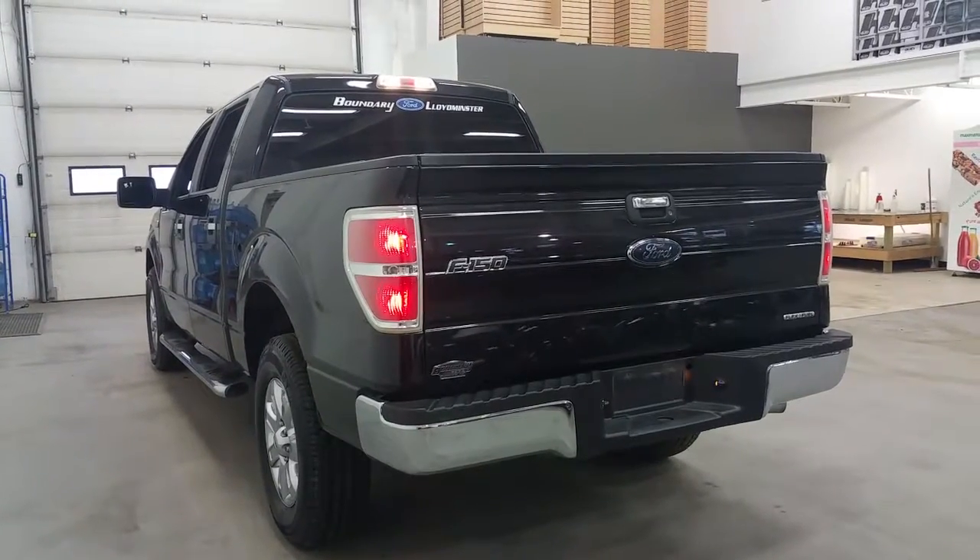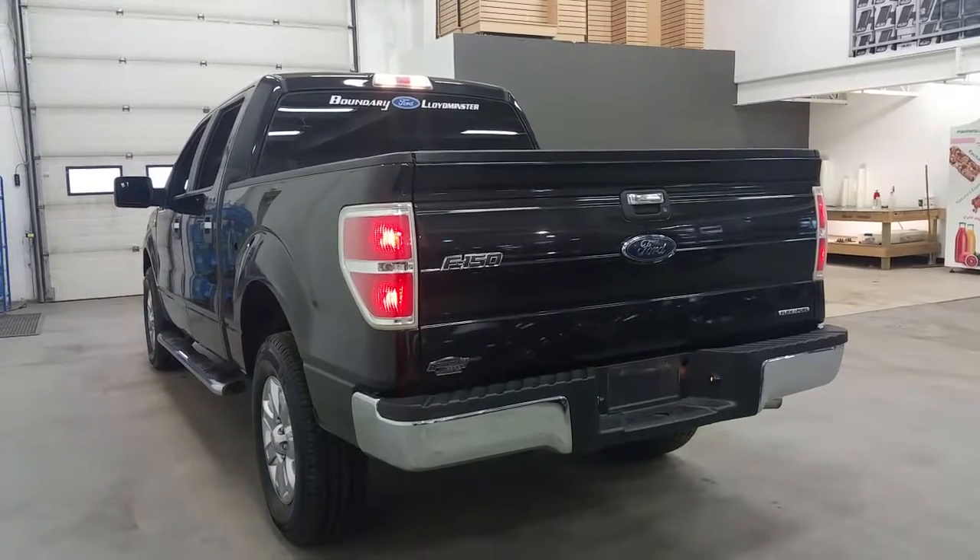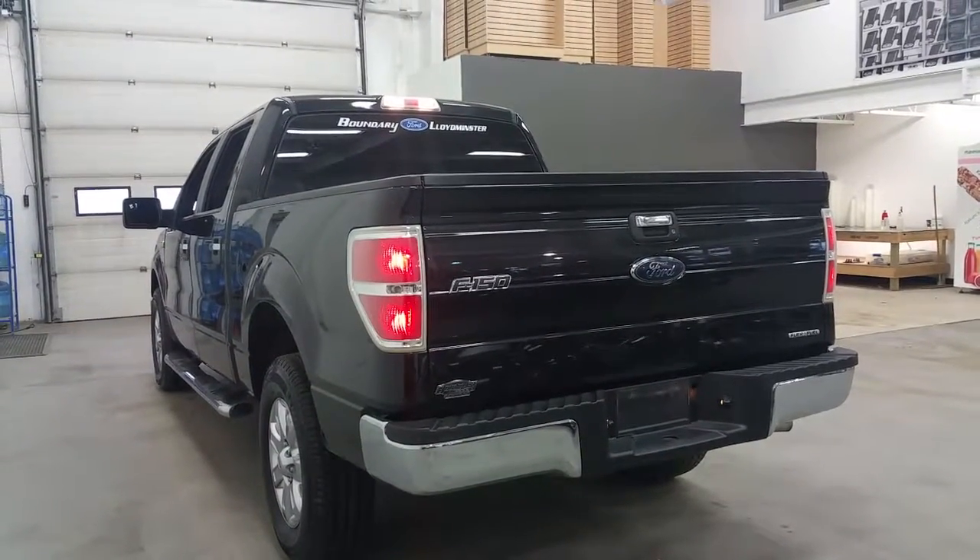At the rear of the F-150, we have a chrome rear bumper, as well as a chrome tailgate handle and locking tailgate.